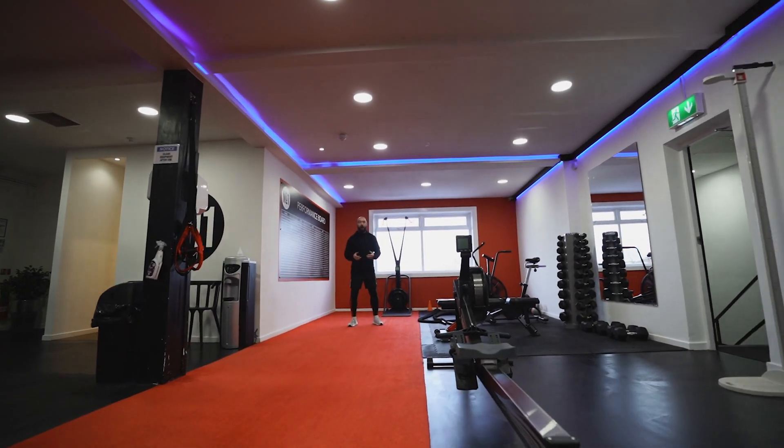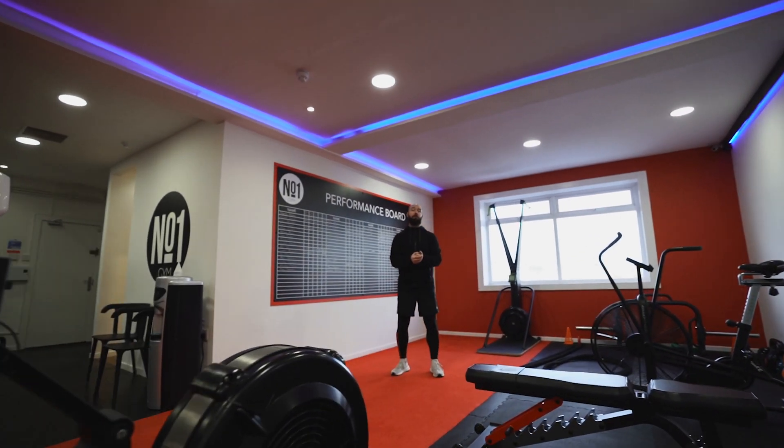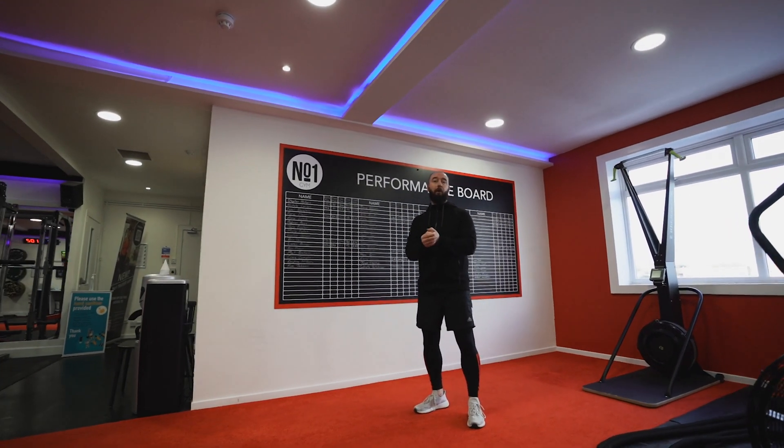Hi everyone, welcome to the number one gym. I am here in our first floor private studio where the majority of our semi-personal training sessions take place, and today I'm going to talk you through how it all works.